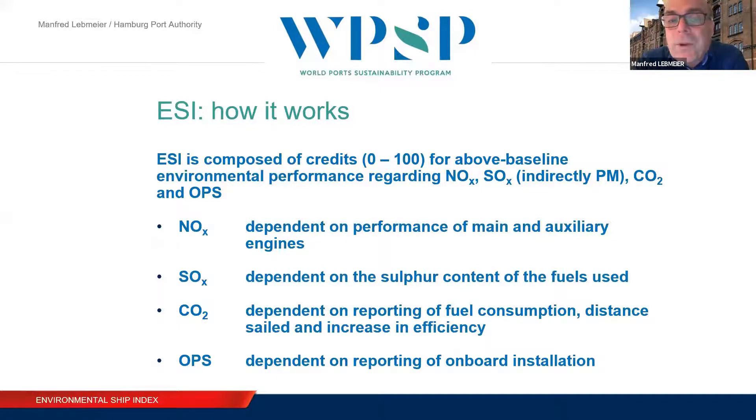ESI provides a score from 0 to 100, with four subscores: one for nitrogen emissions, one for sulfur emissions — which contains particulate matter as well, because particulate matter is directly related to SOx emissions — and also a score for CO2 and for the use and installation of onshore power supply. These four subscores support the opportunity to develop specific frameworks for specific needs. If a port has issues with nitrogen emissions, it can rely directly on the NOx subscore. If OPS is something it wants to boost, it can rely on the OPS score.